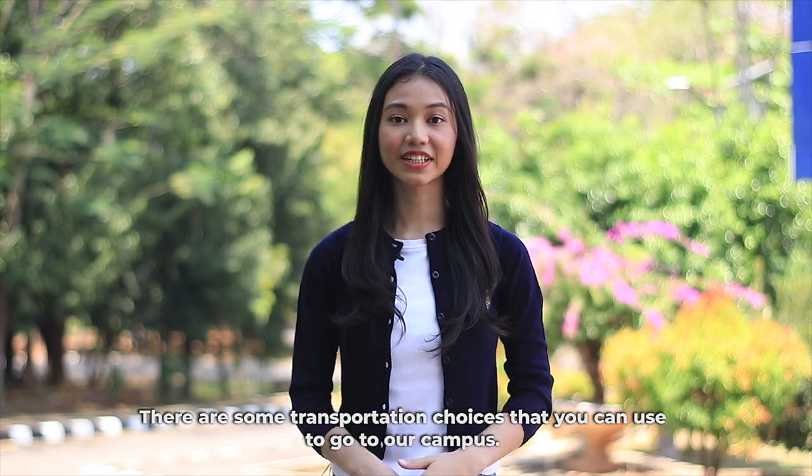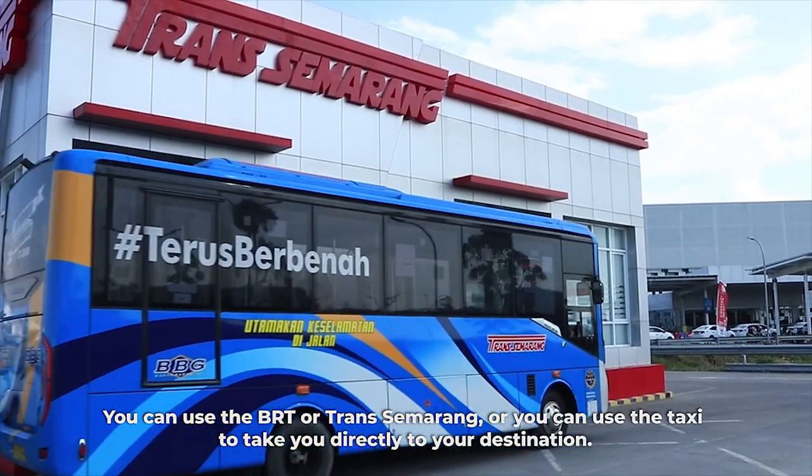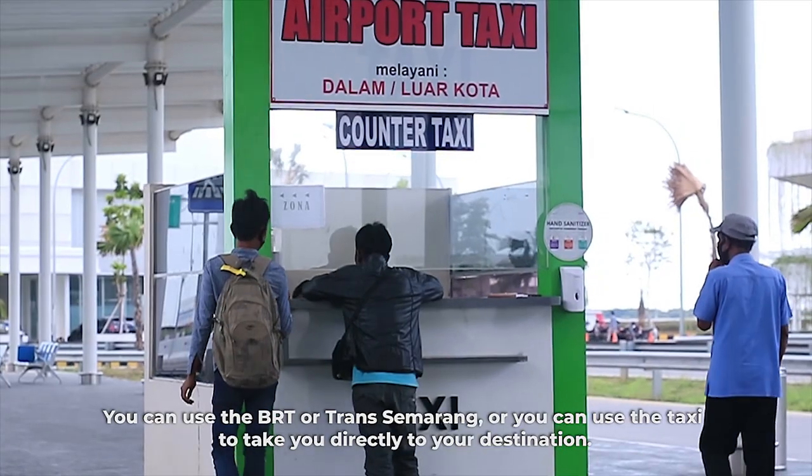There are some transportation choices that you can use to go to our campus. You can use the BRT or Transmarang, or you can use a taxi to take you directly to your destination.